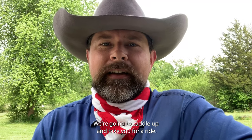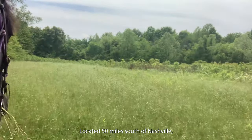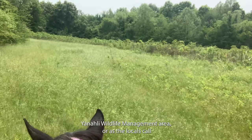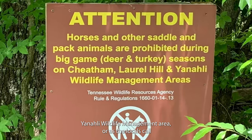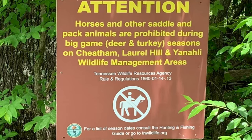So sit back, we're gonna saddle up and take you for a ride. Located 50 miles south of Nashville, Yanalee Wildlife Management Area, or as the locals call it, Fountain Creek, is located near Columbia, Tennessee in Murray County.